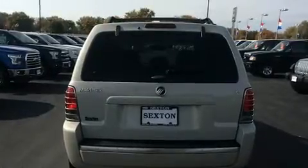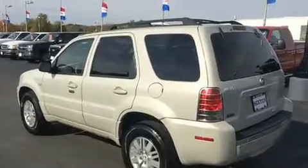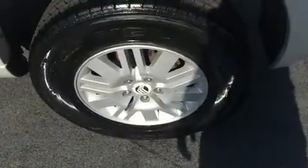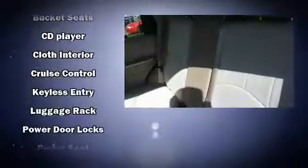Audio features include a CD player with MP3 capability and four well-positioned speakers. Passengers are protected by various safety and security features, including dual front impact airbags with occupant sensing and airbag ignition disabling.